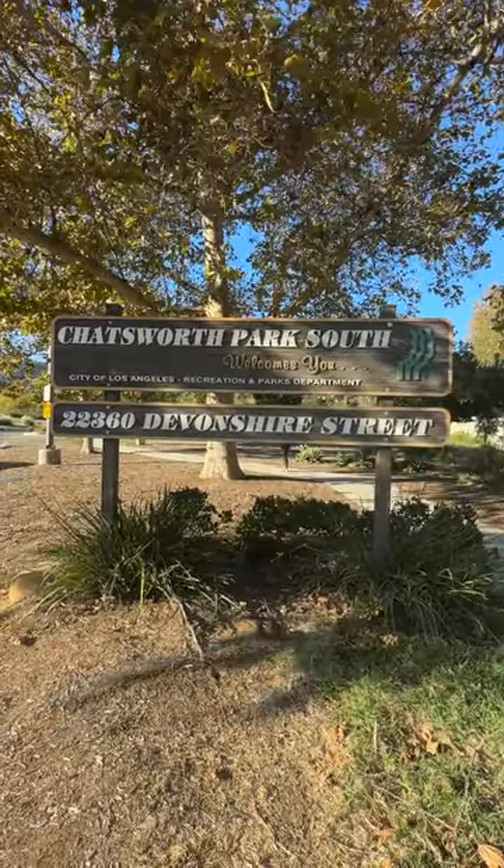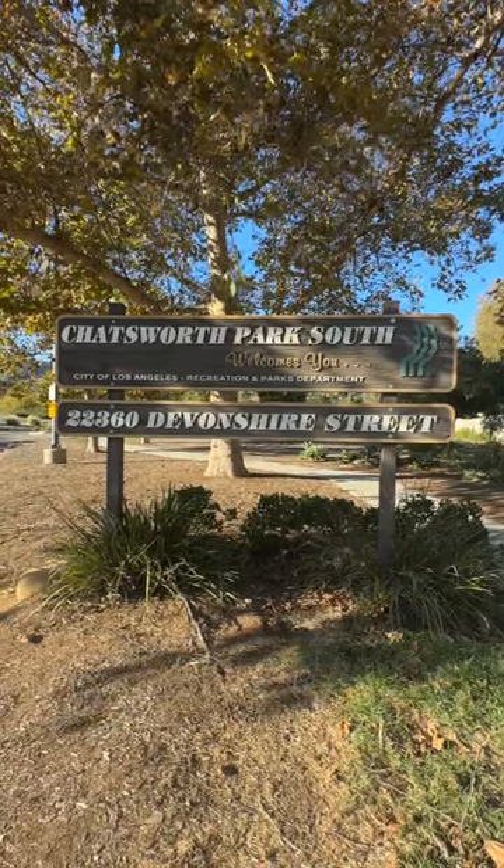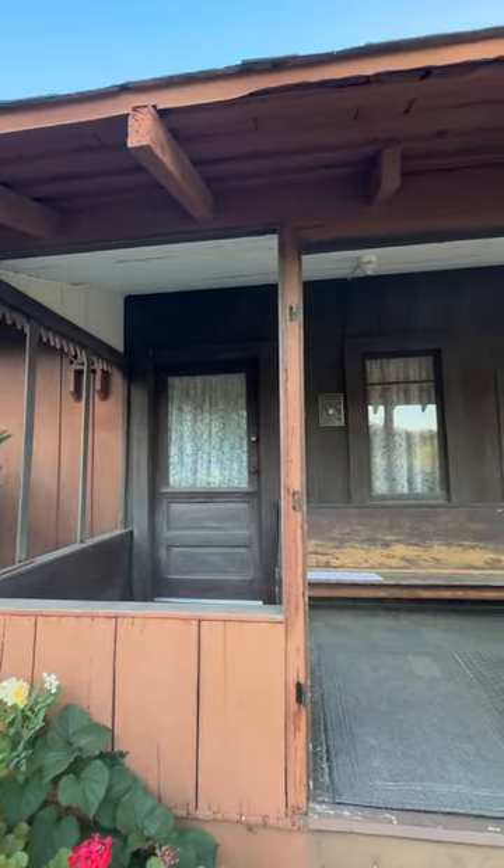Well hello, it's Eitan. I'm here in Chatsworth on a lovely Sunday afternoon, and I'm right in front of the Mini Hill Palmer House, otherwise known as Homestead Acre.